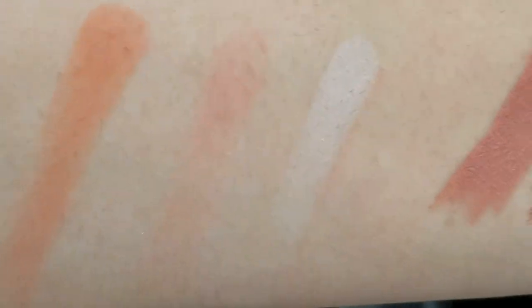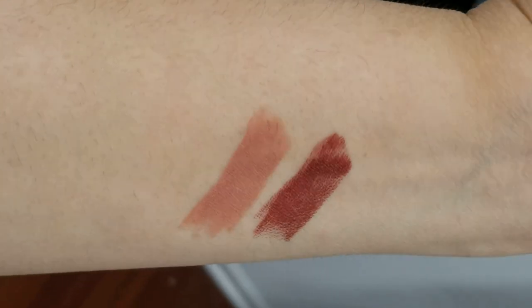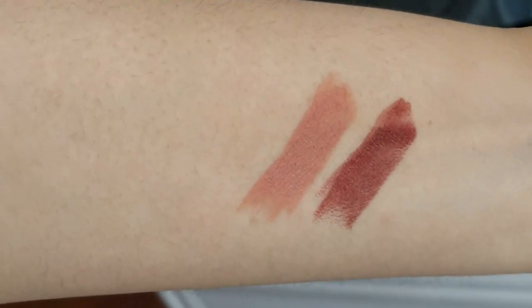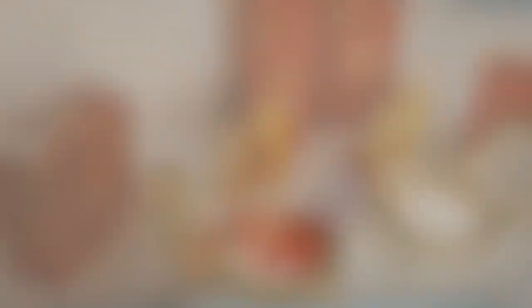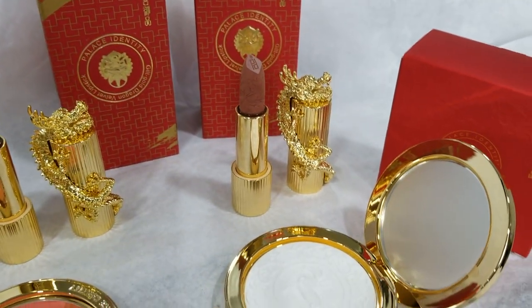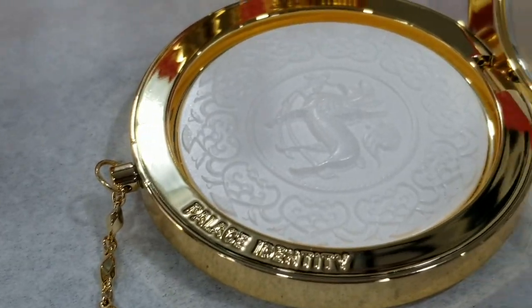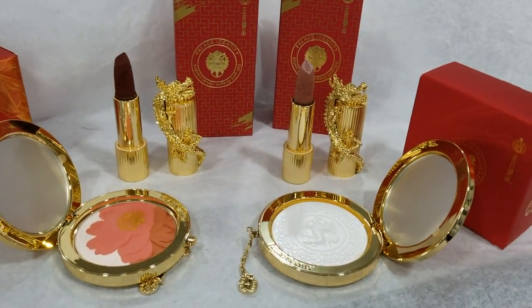I hope this video was a helpful one and the swatches help you make a decision on whether you want these or not. I have not yet put these lipsticks on myself, so I can't speak to how they feel on the lips — but when applied on my arm, it is a very soft and smooth formula. I hope this was helpful, and I will see you guys back again really soon. Until next time, this is Amira, signing off. Bye now.